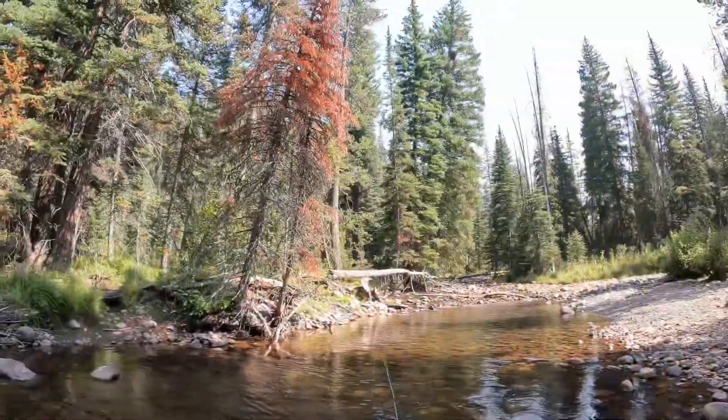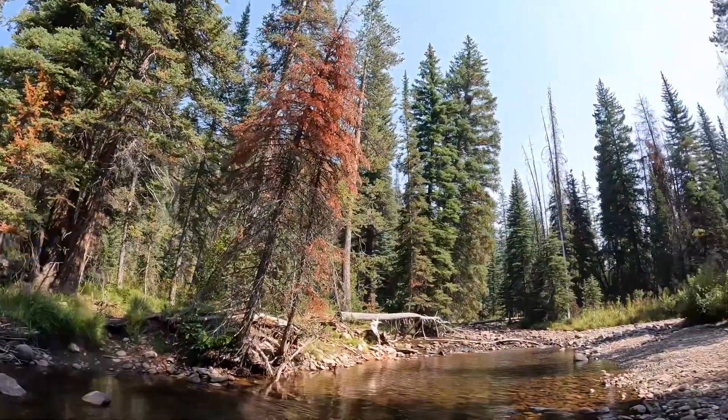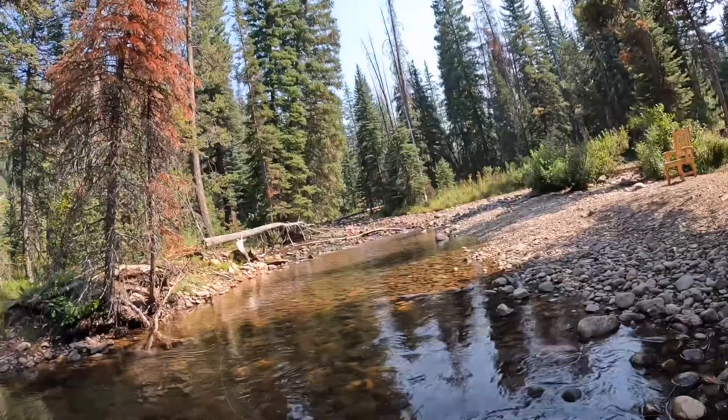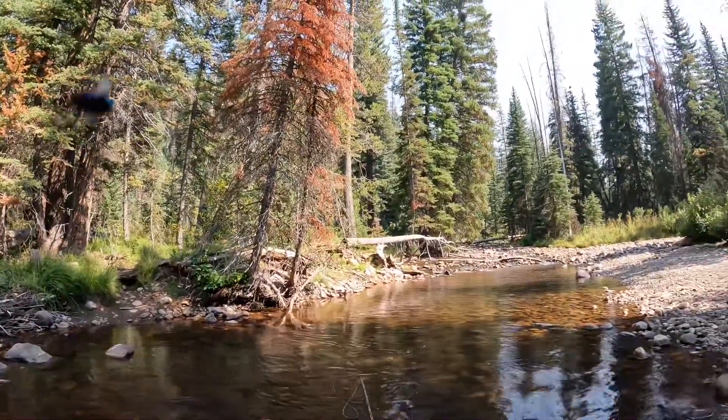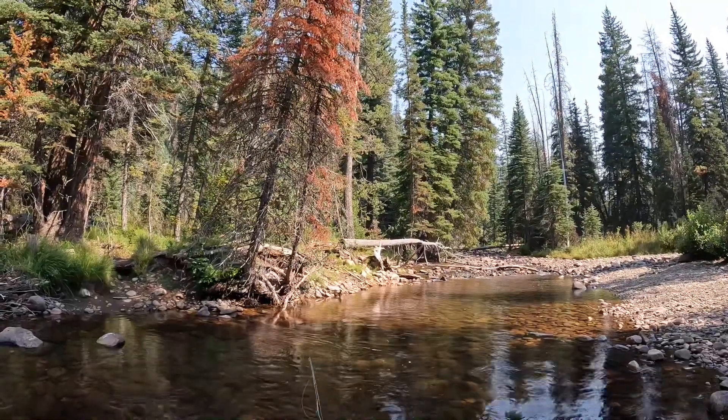Hope you guys enjoy. I've got a dry fly out upstream. I'm in this beautiful little hole here, and there were fish rising like crazy earlier, a couple minutes ago — I missed like three.